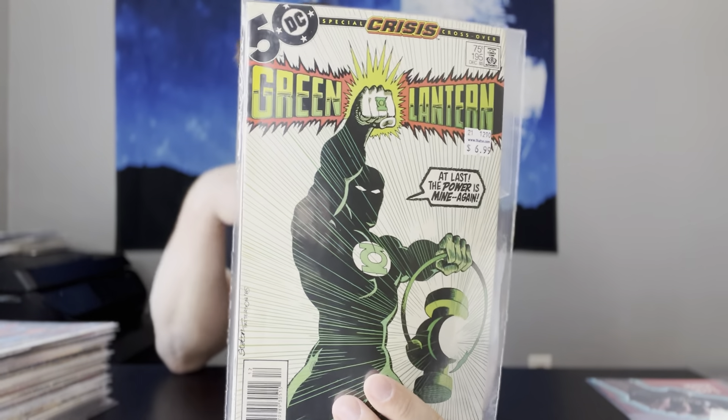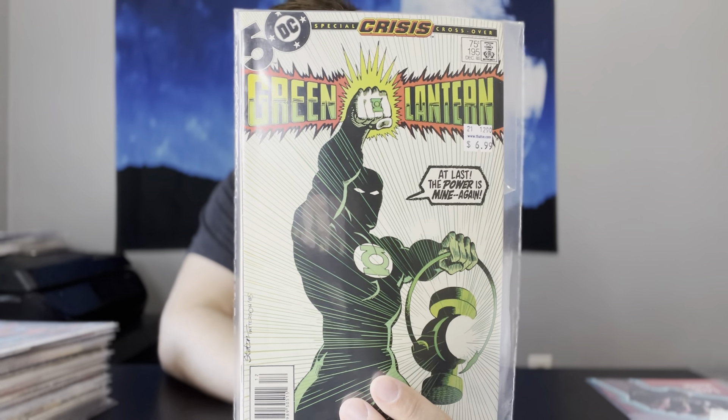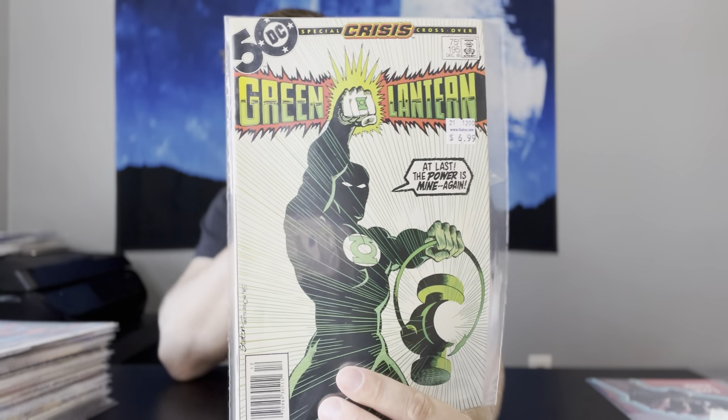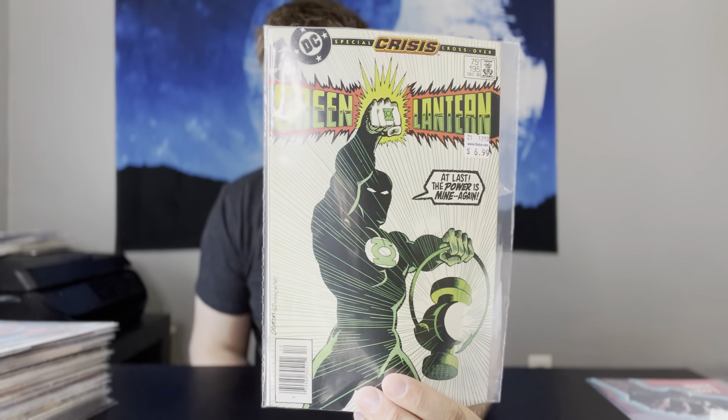Next up, we have Green Lantern 195. This is a book that I am specking on hard — it does not get enough love. I do have a couple of spec videos planned, and this is definitely going to be on there because this is the first appearance of Guy Gardner as a Green Lantern. Absolutely iconic cover. This is a newsstand copy as well. It's a super undervalued book — generally raw copies go for about $10, and 9.8s are really only about $200. I think the Green Lantern show on HBO Max is going to be good.